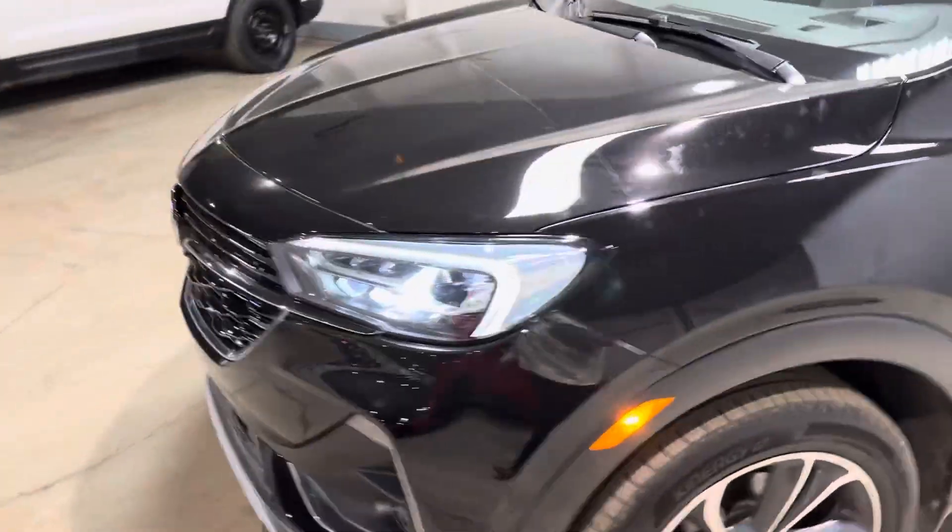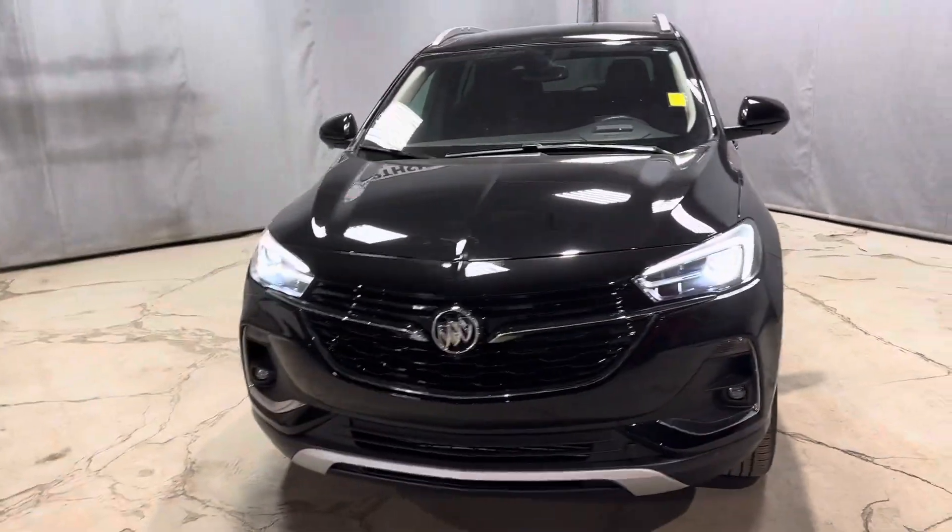It has 3M on the front hood, which is good to have. LED headlights.